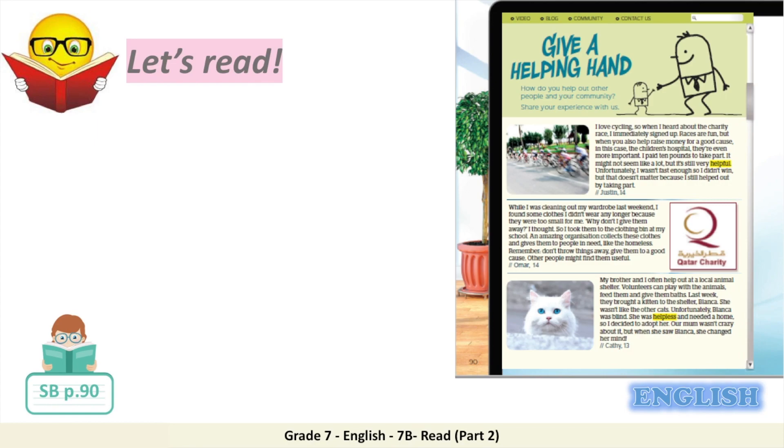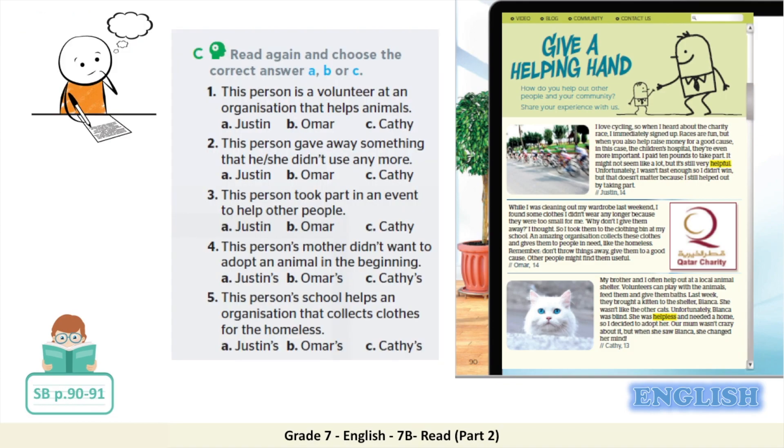Now it's your turn to read. Please pause the video and read the text out loud. After reading the text, let's work on exercise C in your student book, page 91. For this exercise, you need to read again and choose the correct answer: A, B, or C.